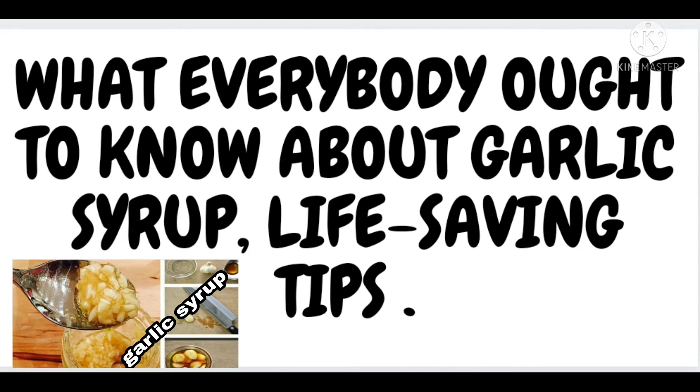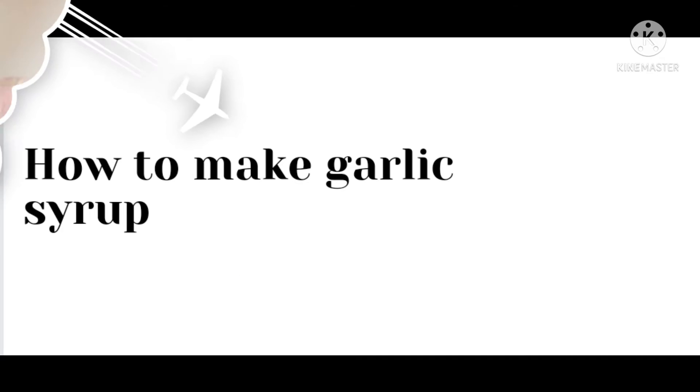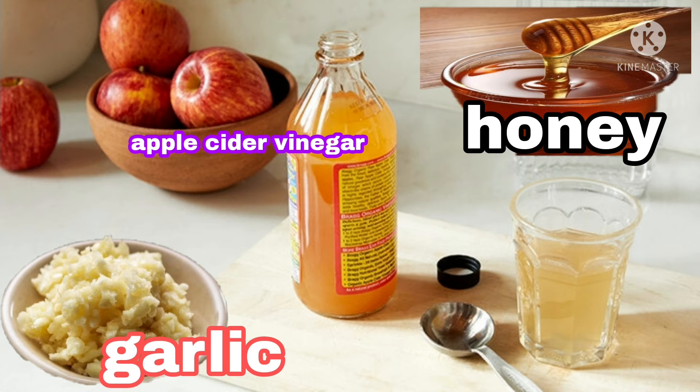I would like to share with you amazing tips that everybody ought to know about garlic syrup and how you can make it at home — the benefits of garlic syrup — so that you will be able to make it yourself, know the benefits, and use it to keep your immune system free from bacteria and infection. Garlic syrup is 10 times more powerful than antibiotics. It kills all infections and bacteria in your body.